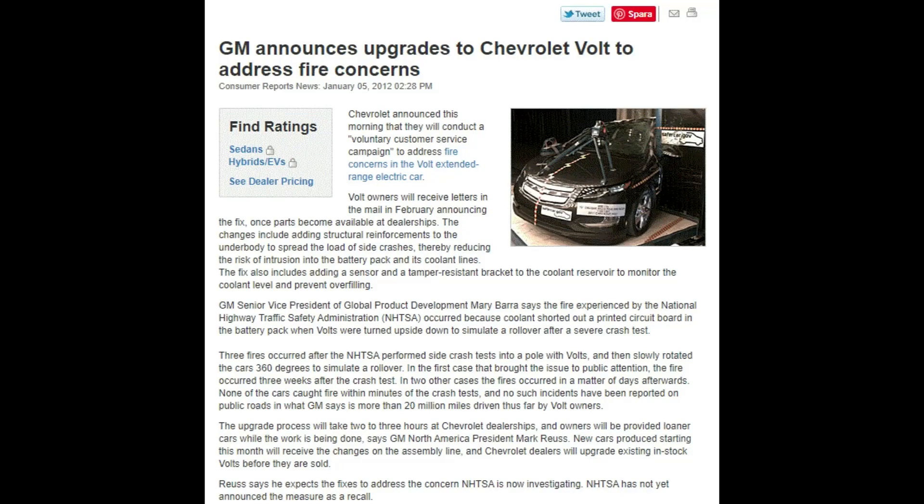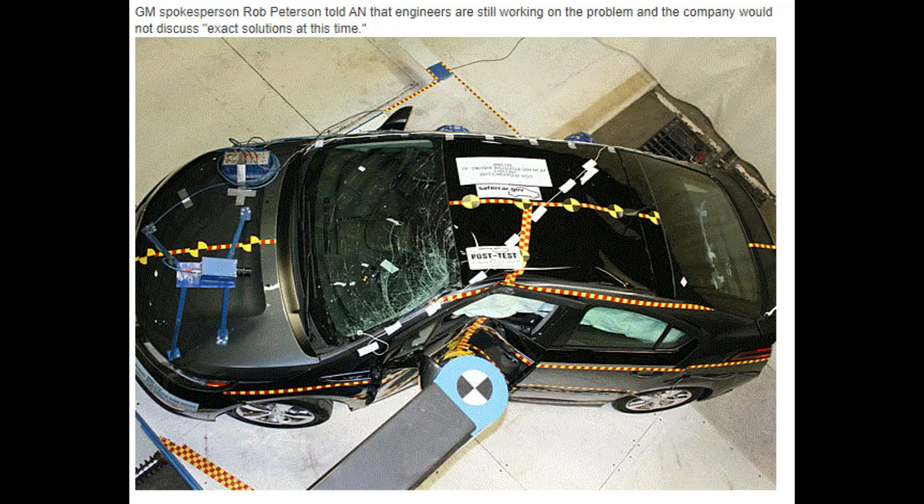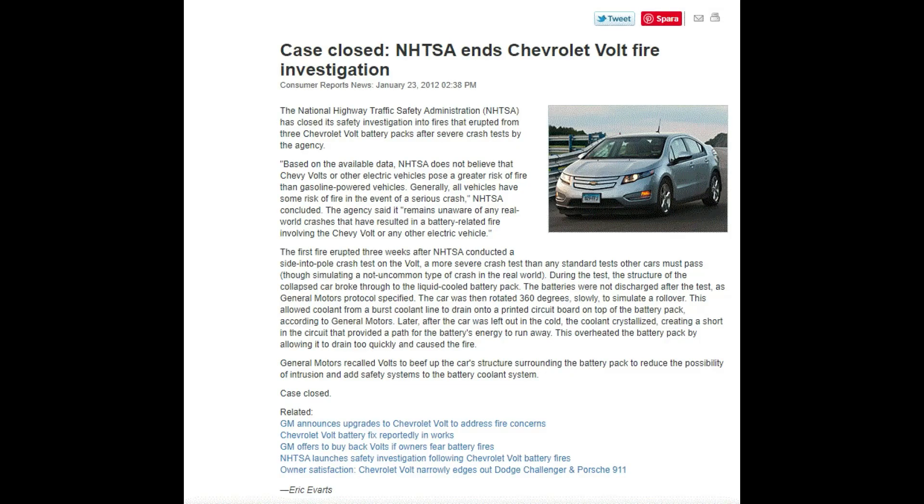Back in 2012, when the Chevrolet Volt was a new vehicle, it was undergoing crash testing by the US traffic safety authorities. There was one test where it crashed with a pole from the side, and according to the reports, the car caught fire three weeks after that incident. After some investigations, it appeared that the fire had been caused by a coolant leak that eventually led the high voltage battery to short circuit and catch fire.